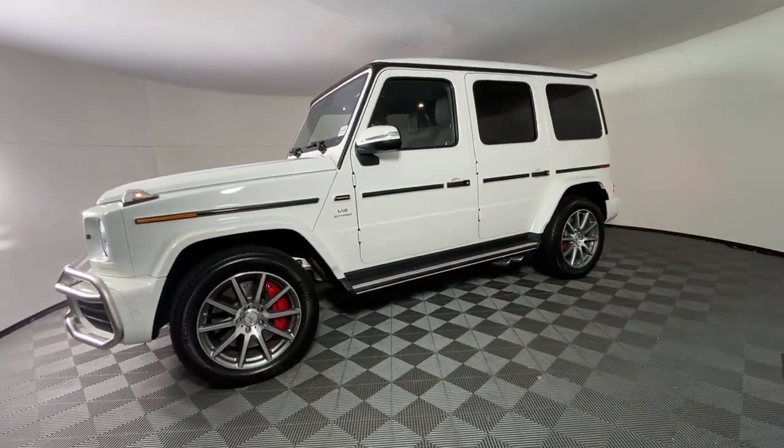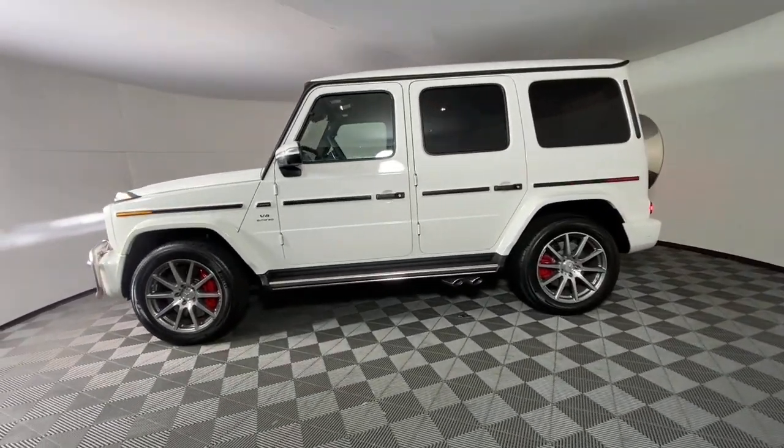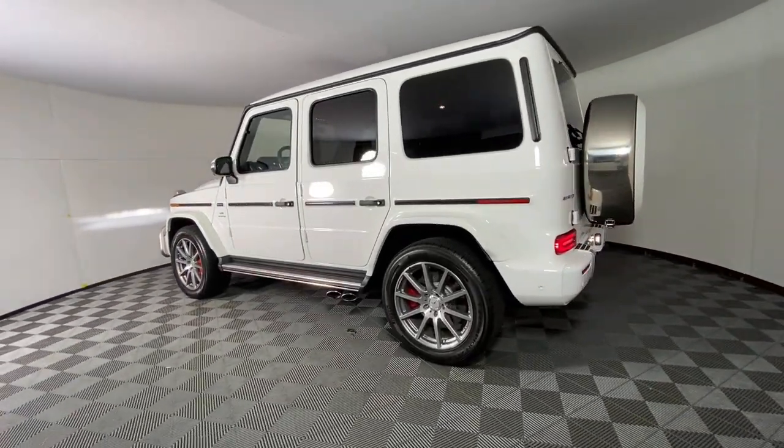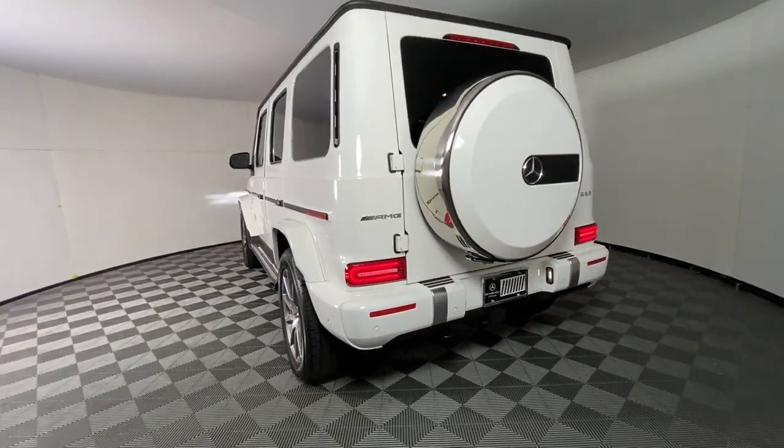This hardworking, multidimensional G-Class SUV packs premium luxury, a suite of the latest safety tech including driver assistance, four-wheel drive, intuitive controls, and timeless style.